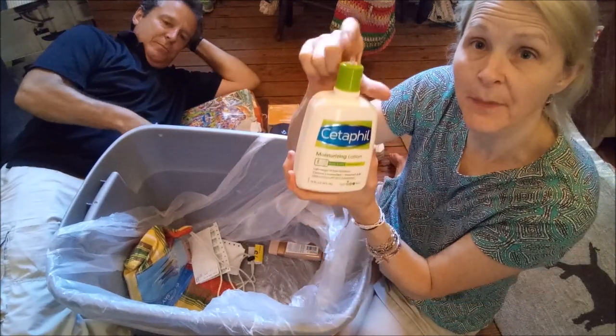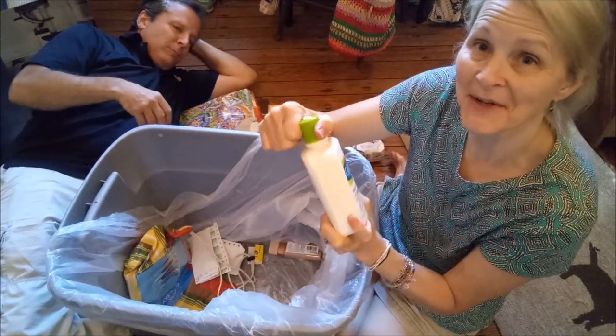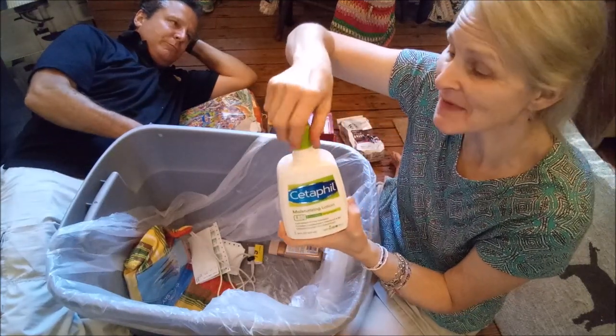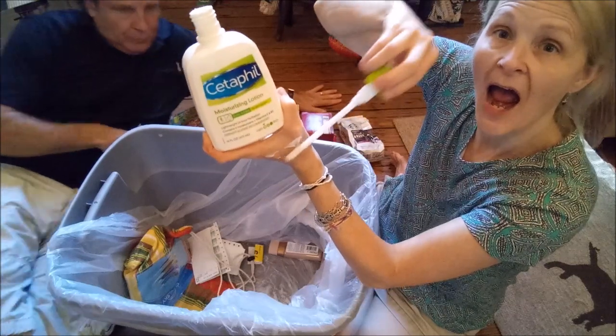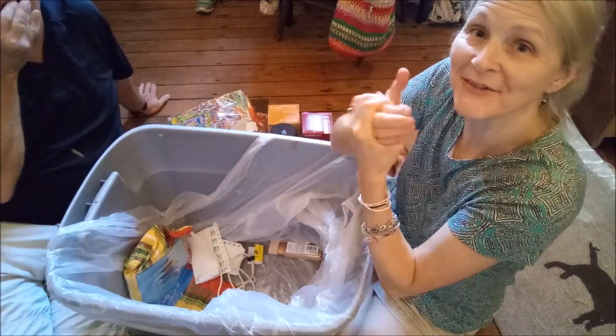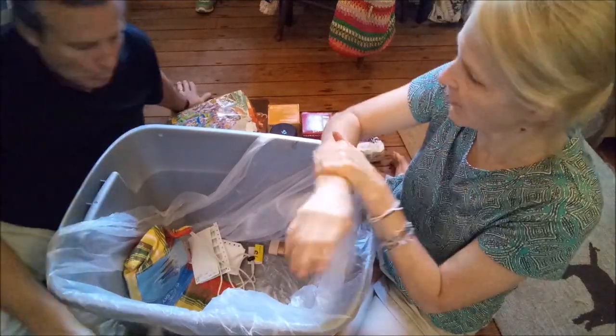See the lotion? A little pump top seems to be busted, but you know what — you can always just open the lid. Get yourself some lotion! That has no smell whatsoever.